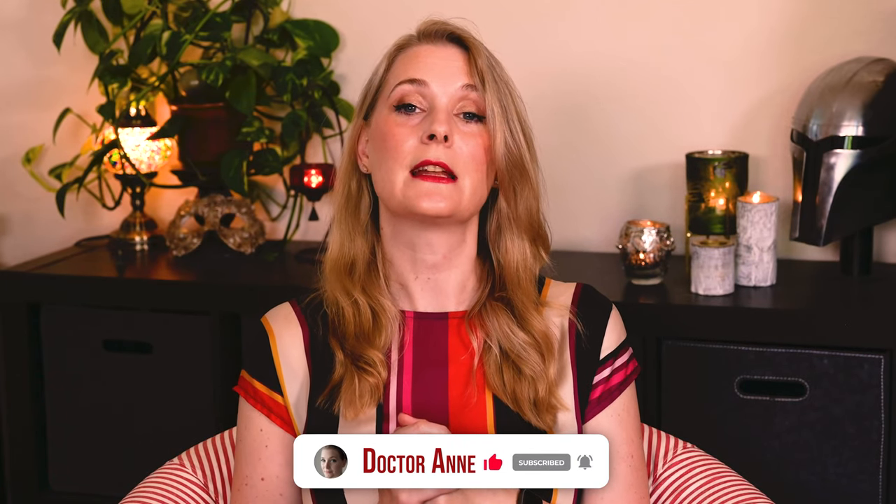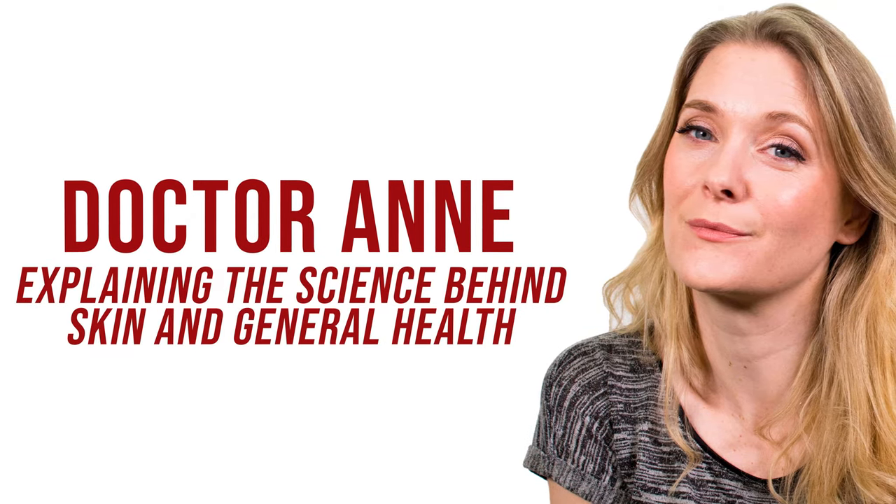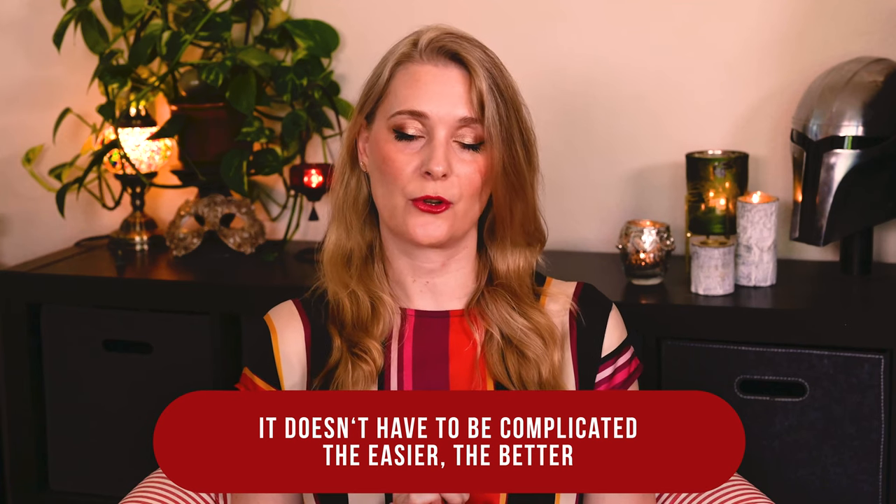And if you have tried either of the products yourself, please share your experiences in the comments below. If you are new here, welcome! I am Dr. Anne, a physician passionate about skincare and well aging.